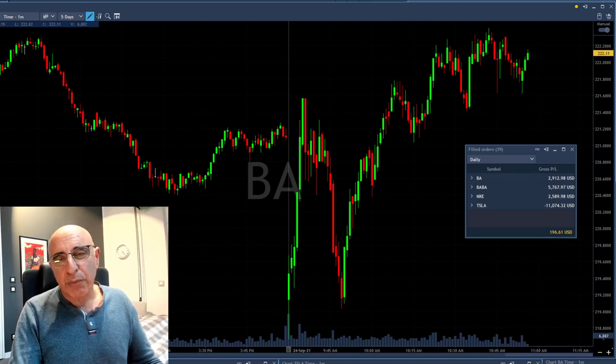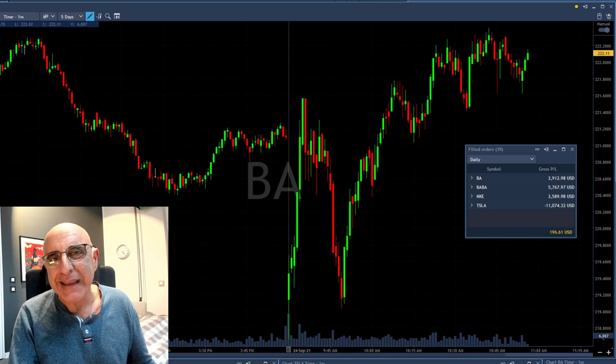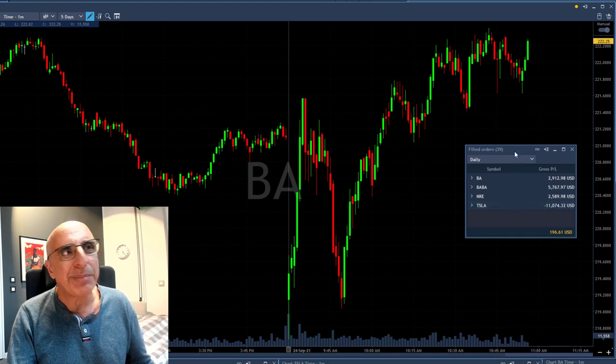Hi traders, there's something technically important I want to discuss today. I'm going to show you that over my BA trade. I had a nice green trade in BA, some other green trades, but one big loser as well. I'm going to finish in green today, but that's not the topic of this discussion. Now take a look at BA.